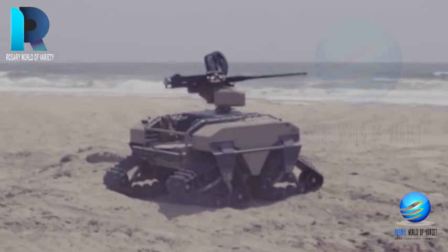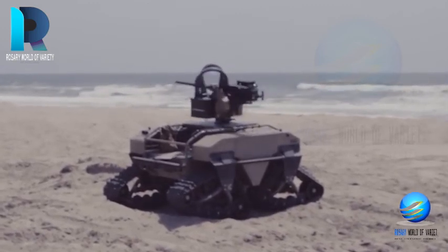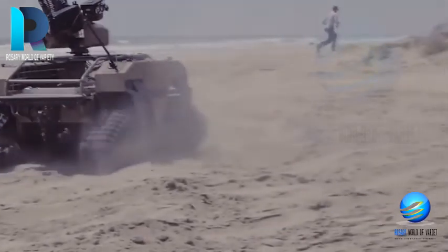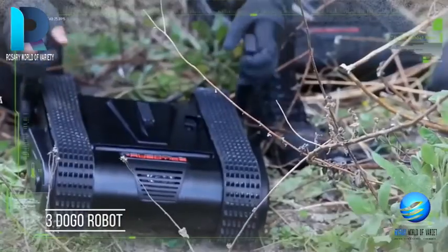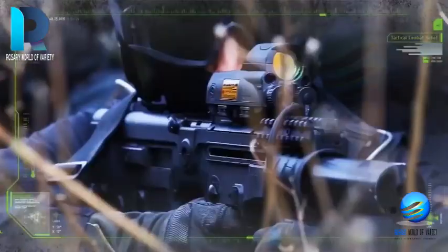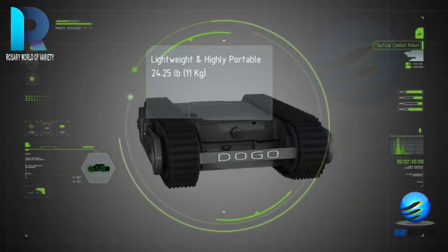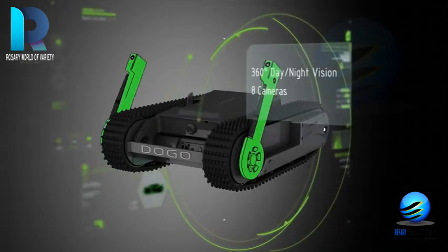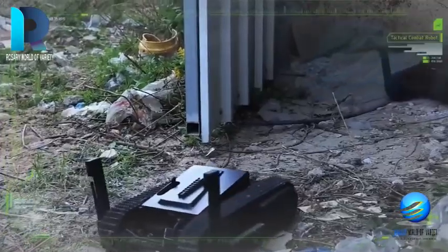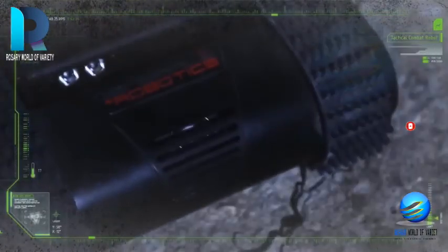Doggo Robot is one of the best future military robots that utilize advanced military technology. It is a cutting-edge tactical combat robot armed with a 9mm Glock pistol, to serve as a watchdog for soldiers in the war field. It has been designed by General Robots and is the earthbound equivalent of the ubiquitous combat drone. Doggo weighs roughly 26 pounds, making it easy to carry with a single hand by a fully armed commando.